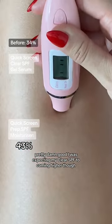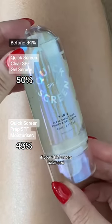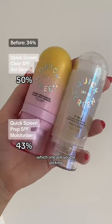I was expecting my clear SPF to come in higher though, and it sure did at 50%. So if you're on the drier side, opt for this one. Otherwise, if your skin's more balanced, go for our OG Quick Screen prep. Which one will you be picking?